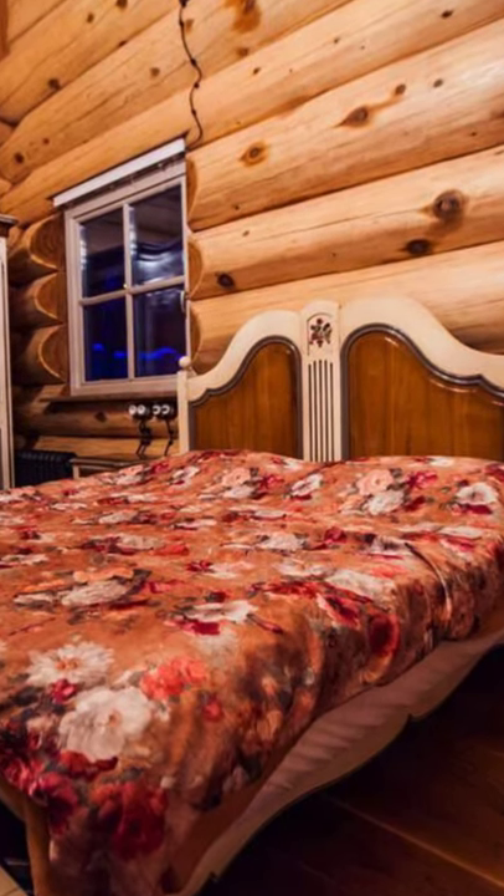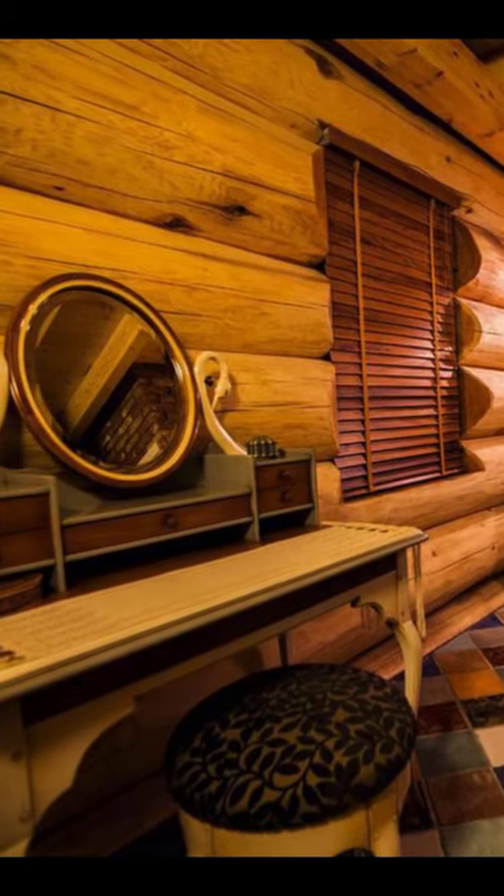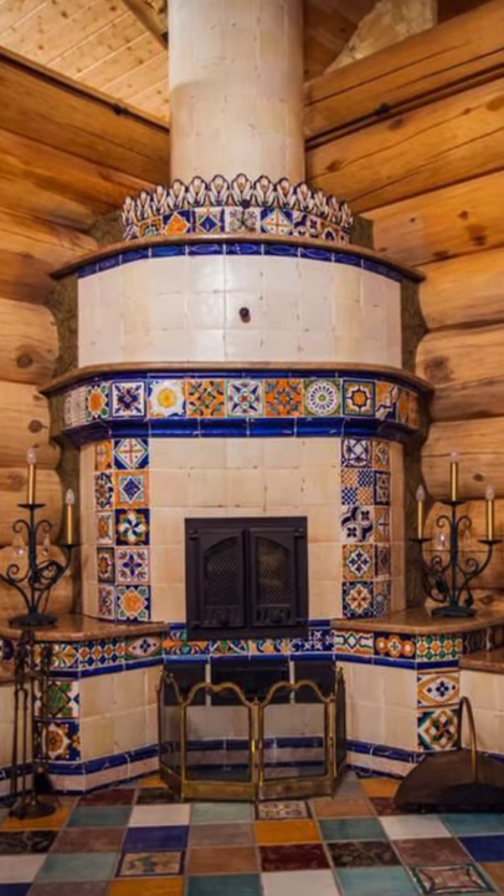Outside you're met with a grand covered entrance that makes good use of the large red cedar posts and beams. The inside feels cozy and warm with the antique looking wood stove, radiator and details wherever you look.